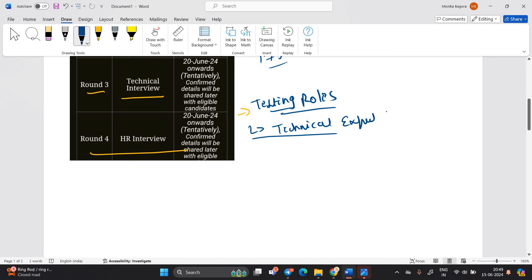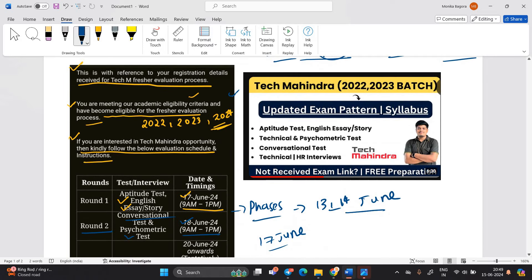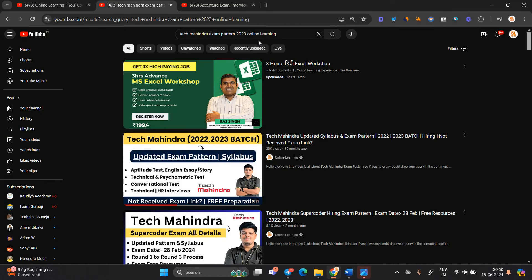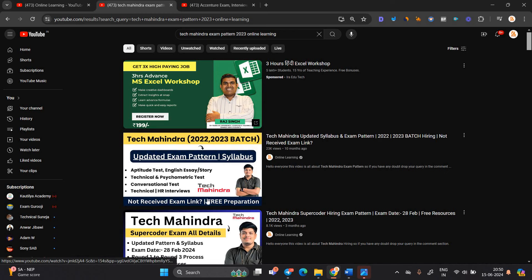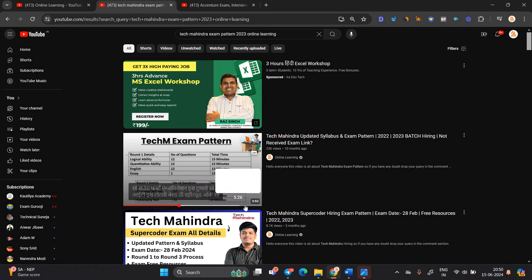How to prepare for this opportunity? We already uploaded a video on our channel for the 22-23 batch which covers the updated exam pattern and syllabus of the aptitude test, English essay, story, psychometric test, and conversational test. Technical and HR interview prep is also covered. Just search 'Tech Mahindra exam pattern 2023 Online Learning' and you will find all the details related to the exam pattern, updated exam pattern, as well as free preparation resources.